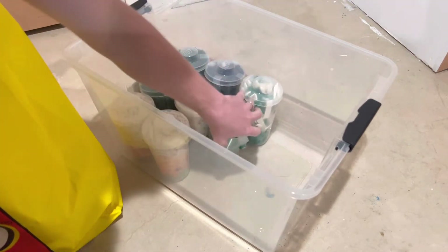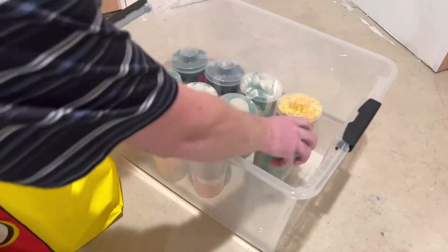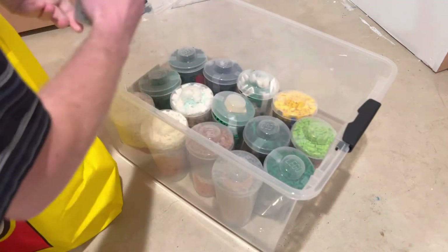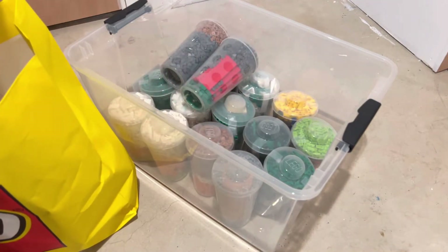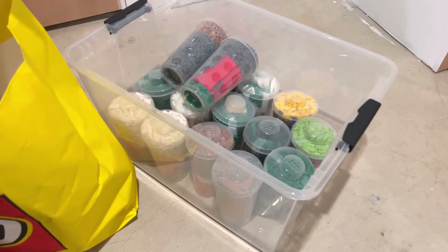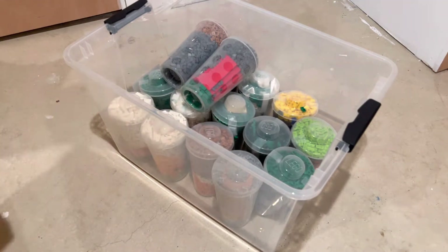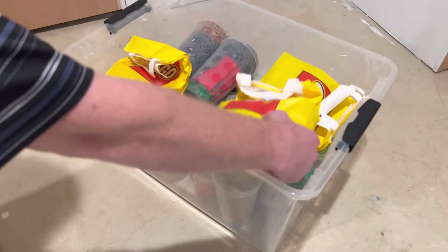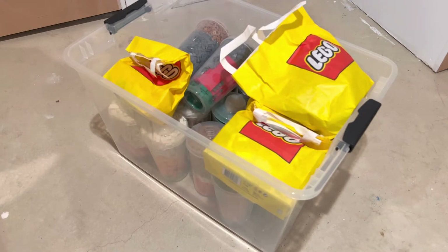A lot of these cups were from the last pick-a-brick run that we went on — I brought them back, used them, and got a discount. Then while we were there, to save an additional 50 cents per cup, we had them put bricks inside little baggies. You can combine two pick-a-brick cups into a bag and save an additional 50 cents per cup, so that's a one-dollar savings per bag.